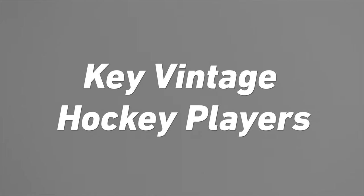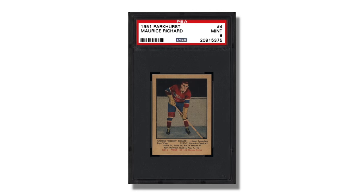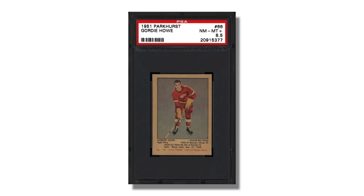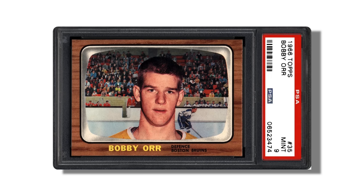If you want to go to true old vintage cards, you might look for the 1951 Parkhurst Maurice Richard card, the 1958 Topps Bobby Hull card, the 1951 Parkhurst Gordie Howe card, or the 1966 Topps Bobby Orr card — some of the all-time great hockey cards.